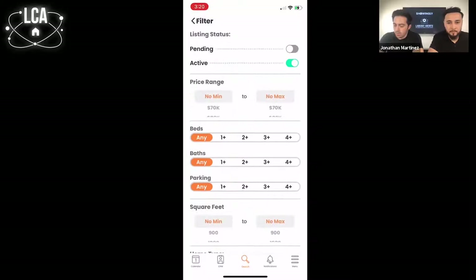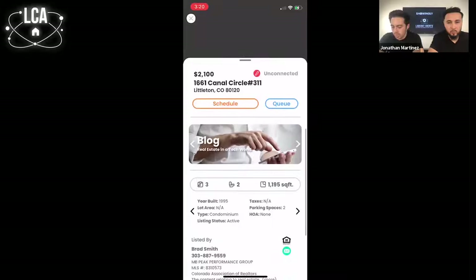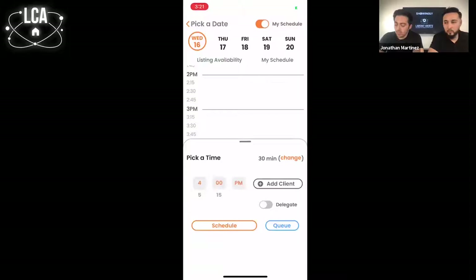If you have a particular listing you'd like to schedule a showing on, you can type in the address or listing ID. You can filter and narrow down your search the way you're used to. When you find a place to schedule on, the difference between us and traditional home search is that here you can not only see the information, but also schedule. What's nice is you can loop in up to three buyer clients. In some markets, delegation is very popular — so if I wanted to delegate this showing because it's in the next 40 minutes, there's a little bit of a premium.